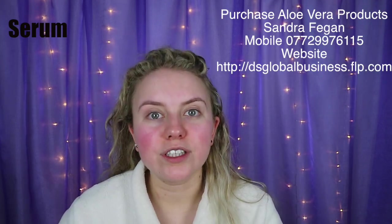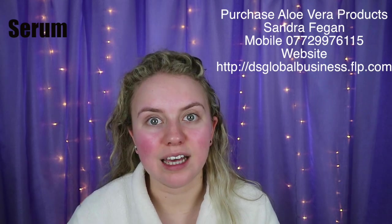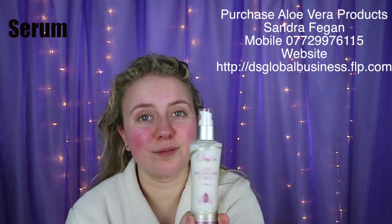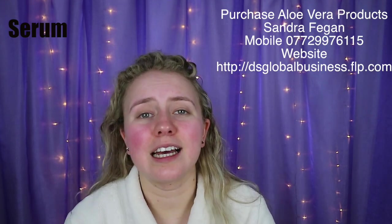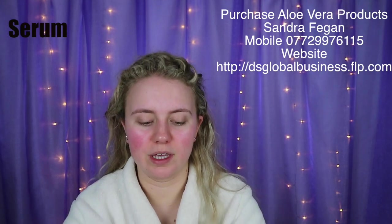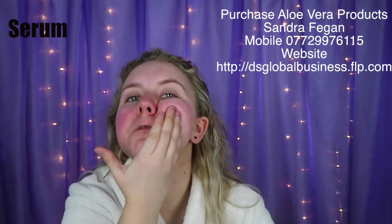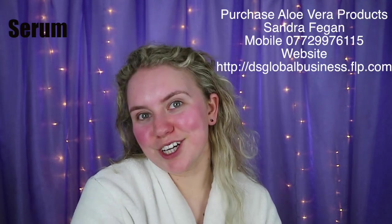Sandra contacted me and was able to give me a box of samples to try out, and I loved them all. So definitely, if you want any of the Forever Living products, give Sandra a ring. Apply the serum all over the face, up the nose, and make sure to get into the neck.